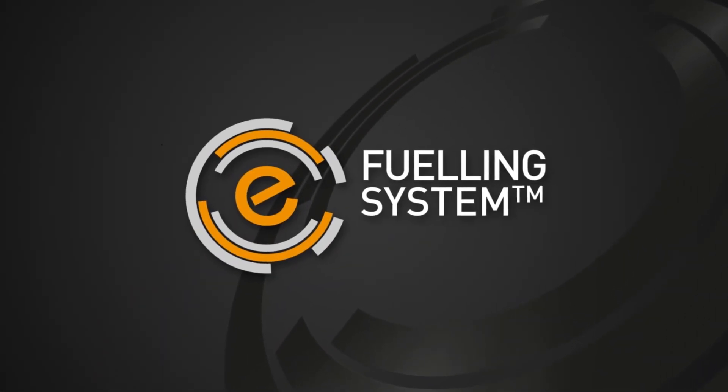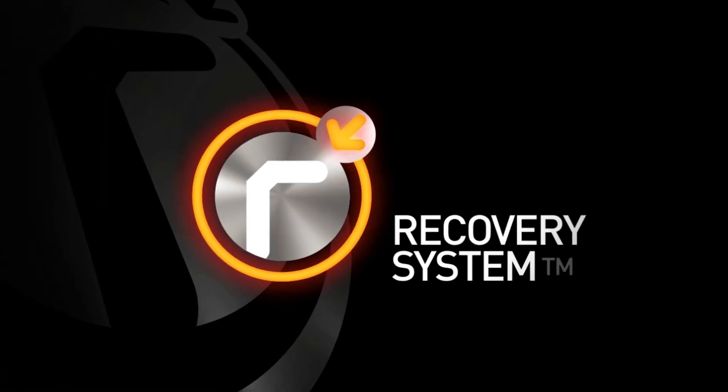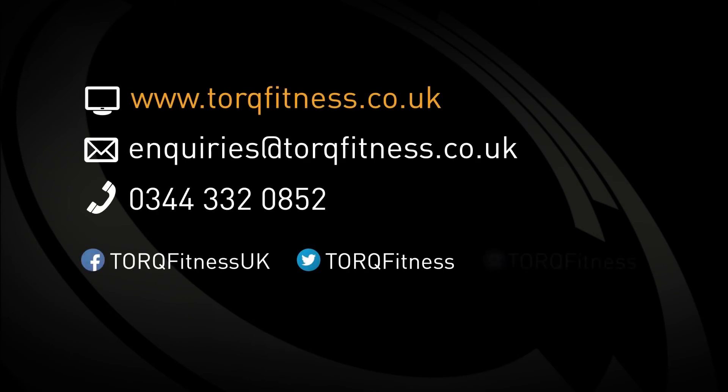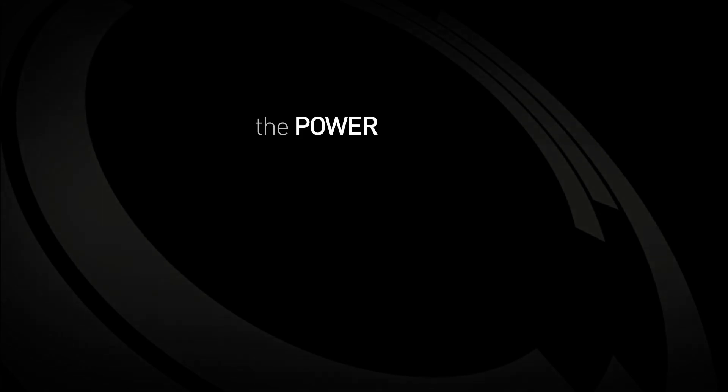If you found this video informative, please take the time to watch our Torque fuelling system and Torque recovery system videos. For further information, please contact us using the following details. The power of Torque.